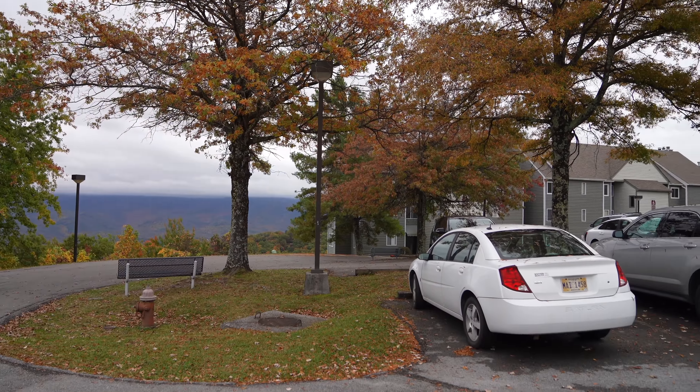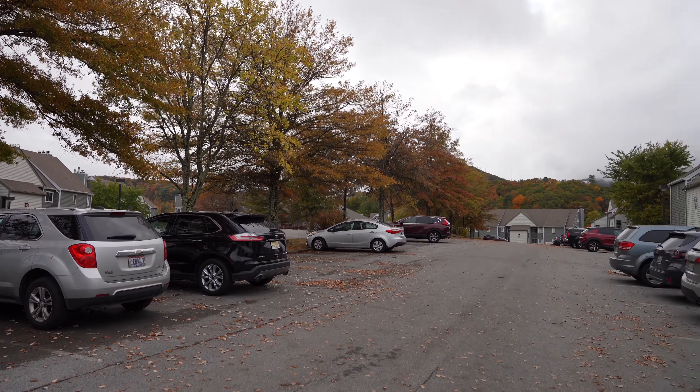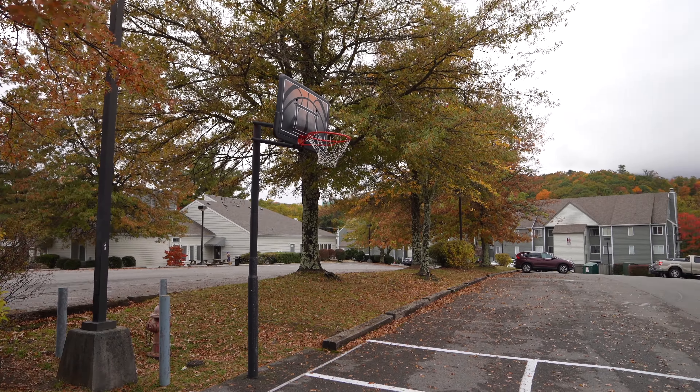Here's just a view from the far end. You can see there's a lot of units and it's very well maintained — at least from my experience. I was there October 2020. There's a basketball court if you want to get out there and shoot some hoops.